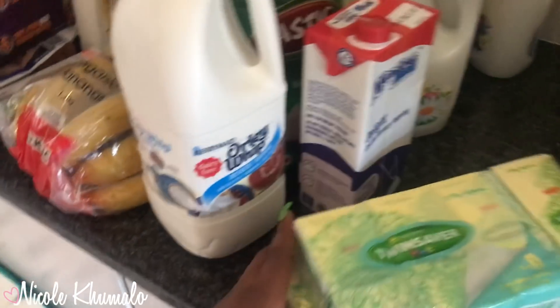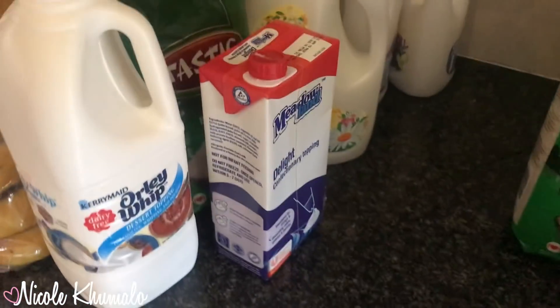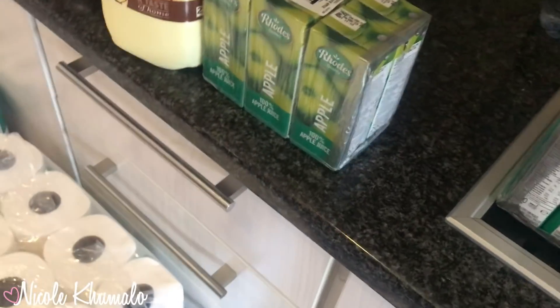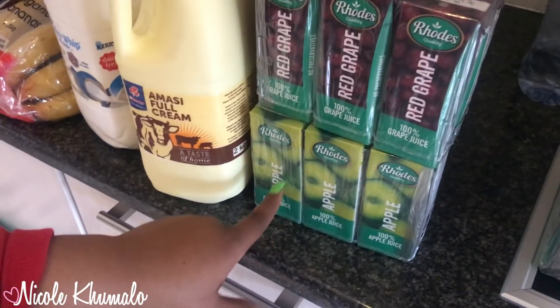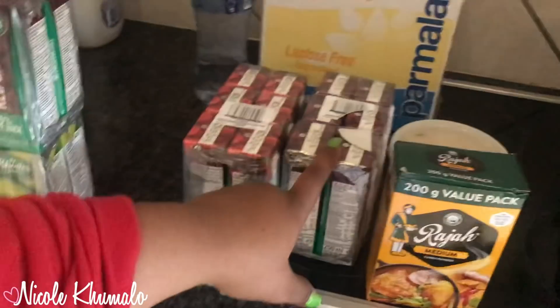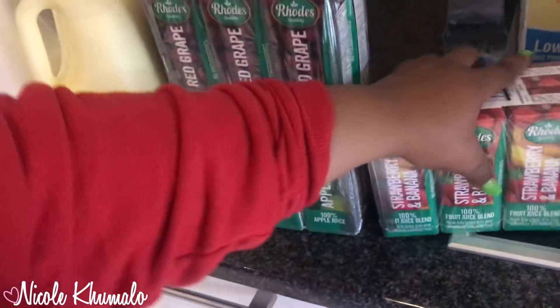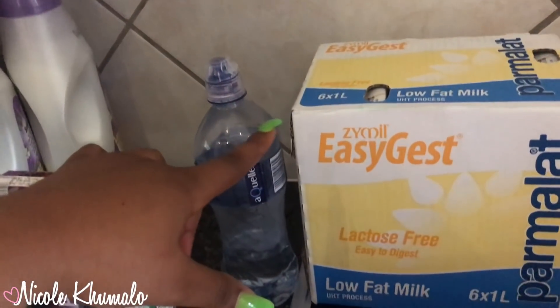We got pocket tissues — about 21 rand — the Twin Saver ones. Then we got amasi full milk. For school juices we got the Oros ones — four packets for about 100 rand I think. We got apple, red grape, another red grape, and strawberry banana — which is surprisingly really yummy, it doesn't sound yummy but it is.